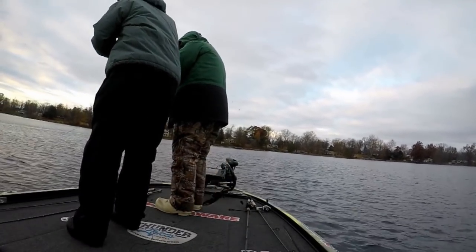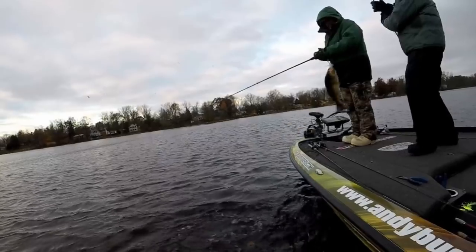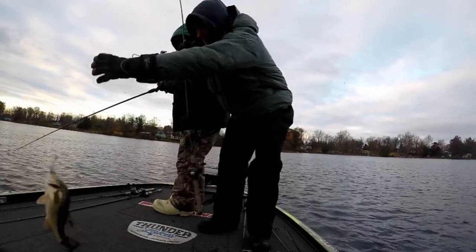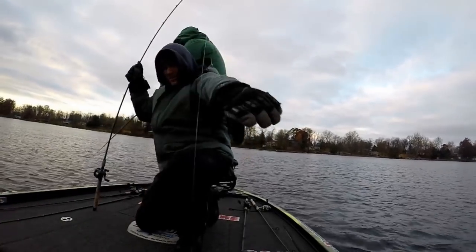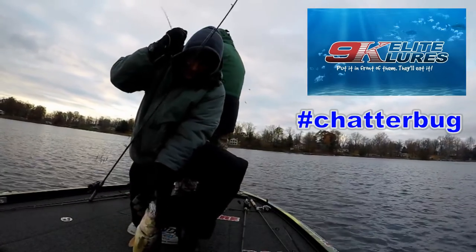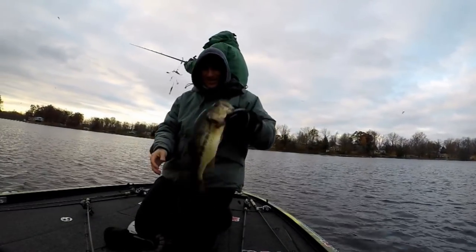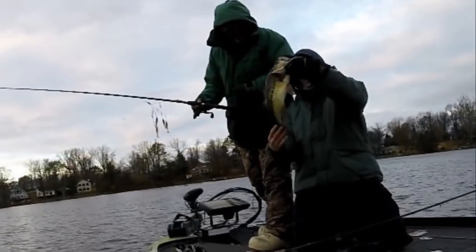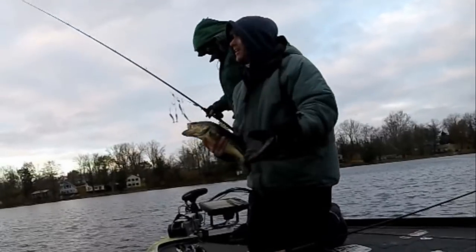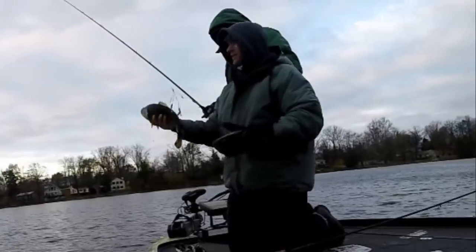Fish on right away! That's the chatterbait — well, Steve, this is actually not a chatterbait, this is a 9K Lead Lures chatterbug. That's how you start today! Look at this guy, he's all crooked — yeah, it's a nice healthy bass. If you catch one more I'm changing over.